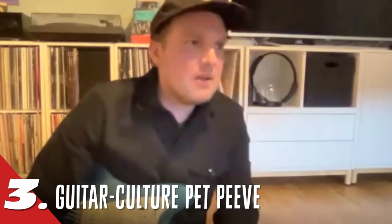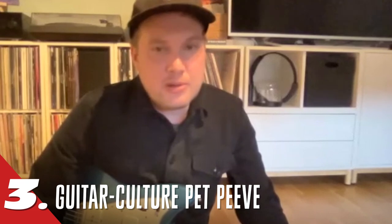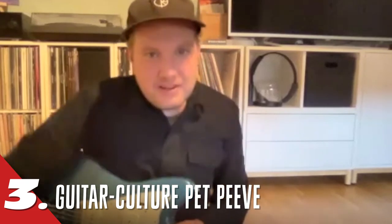What's my biggest guitar culture pet peeve? People buying expensive gear and not using it to play live.